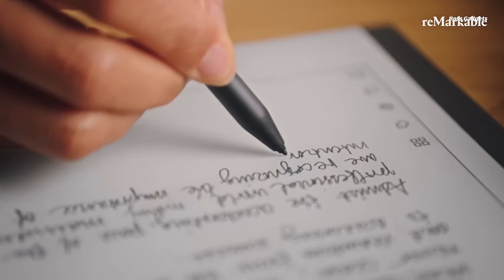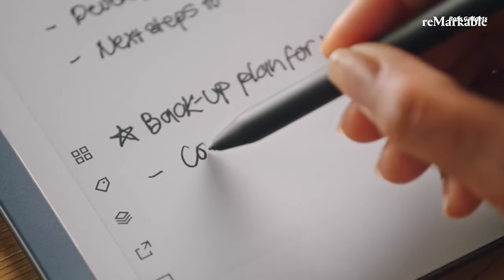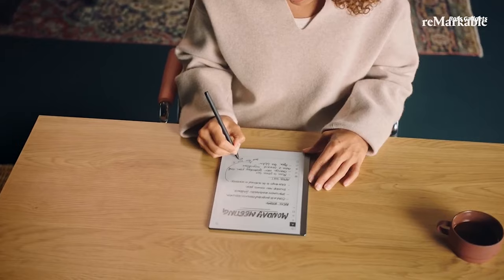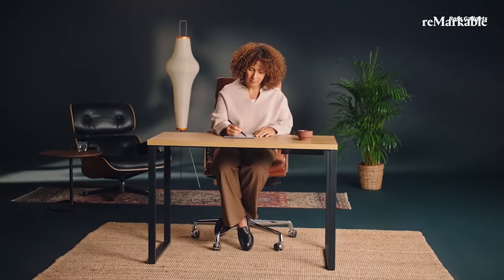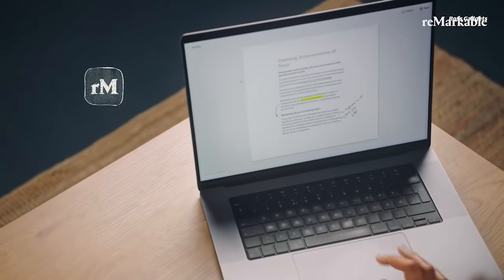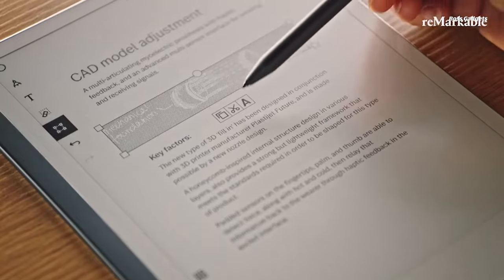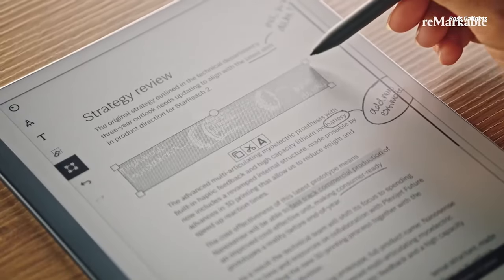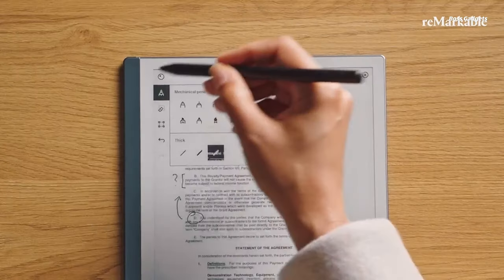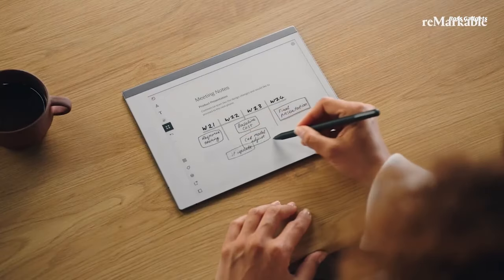Experience the best of digital note-taking and analog writing with the innovative Remarkable 2 tablet. This ultra-thin 10.3-inch device redefines pen-on-paper feel with its remarkably paper-like writing surface and low-latency stylus. The included Marker Plus pen features an integrated eraser and replaceable tips that mimic pencils, markers, and brushes for a truly natural inking experience. Handwritten notes are easily converted to typed text and you can mark up PDFs just as intuitively. The Remarkable 2 is more than just a notepad — it's a complete digital paper workspace.